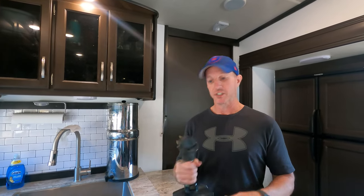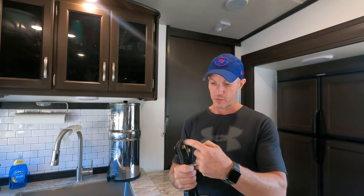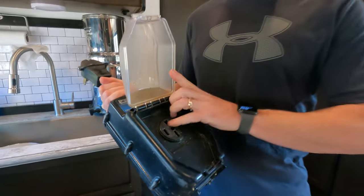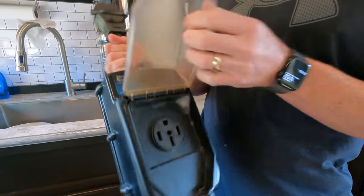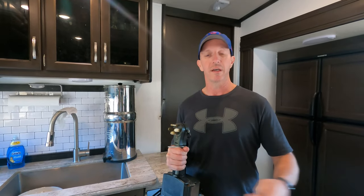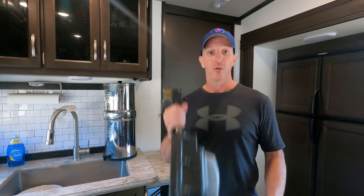I called Progressive Industries. They had me send pictures of the actual plug side and from inside where the power cord goes, to make sure nothing was burnt up or looked like a loose connection or any outside influence that caused the failure. They shipped us out a new one — super easy process to get the original warrantied. And since then, we've had this replacement unit.